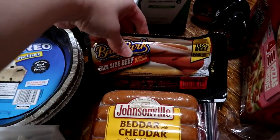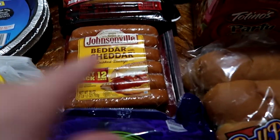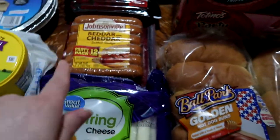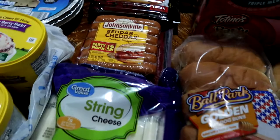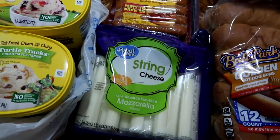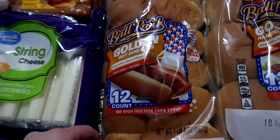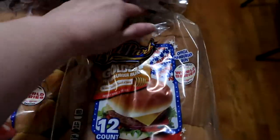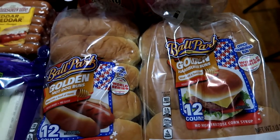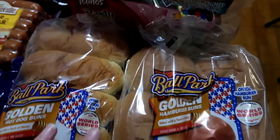We also picked up one pack of the bun-size length beef franks, because I can only have the beef ones. I also picked up the Johnsonville Better Cheddar 12 pack, because now that the kids are older they're liking brats more than hot dogs. So eight pack of these, 12 pack of these. We also picked up one mega pack of string cheese, one pack of the Ballpark Golden 12 pack hot dog buns, and the Ballpark Golden 12 pack hamburger buns. The store brands around here just have a stale flavor to them, so we switched to getting the Ballpark ones and they work really well for us.